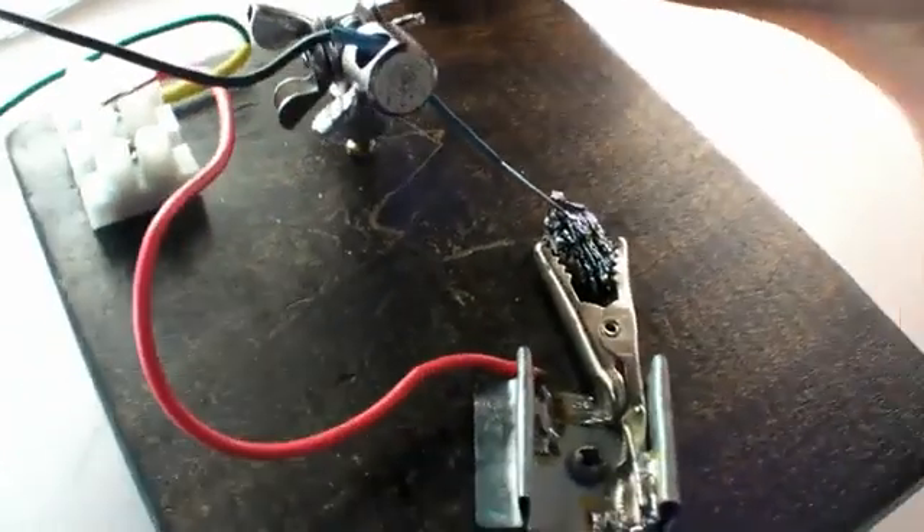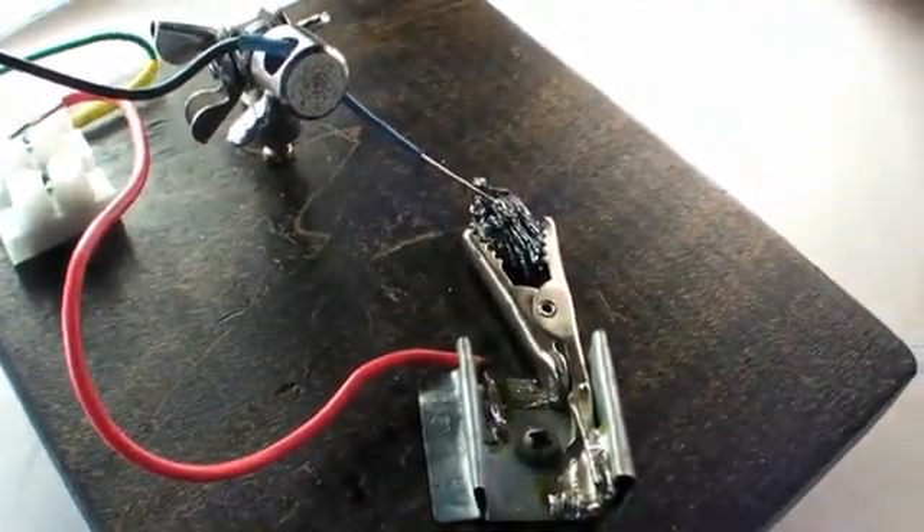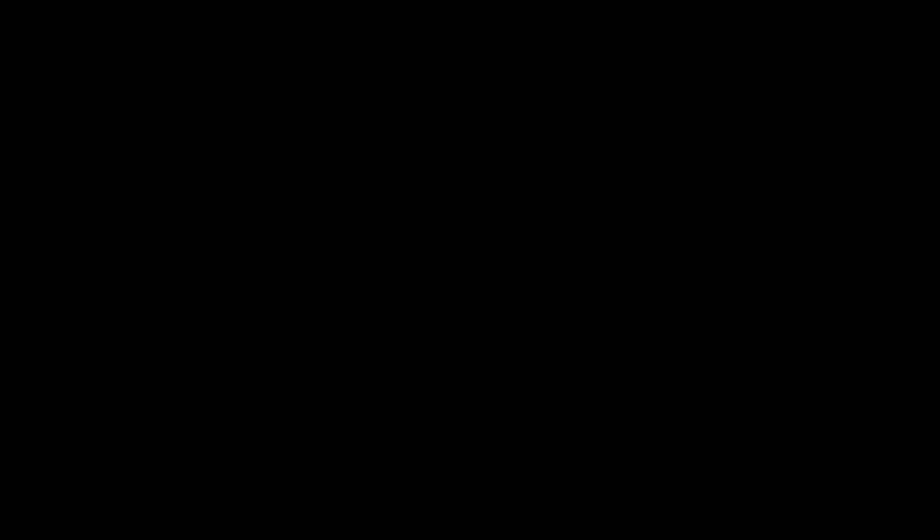I built my own sort of cat's whisker detector in order to keep the needle in place on a particularly bright spot I found. Now, I can sit back and enjoy the warm glow of a homemade LED anytime I choose, even though it's pretty dim. But it's still cool.